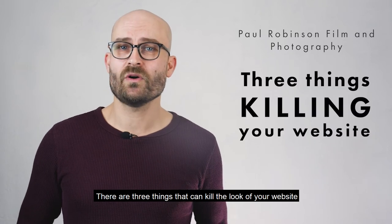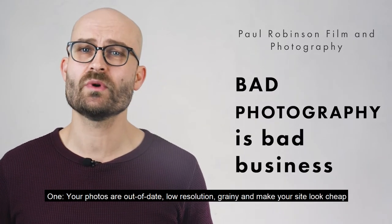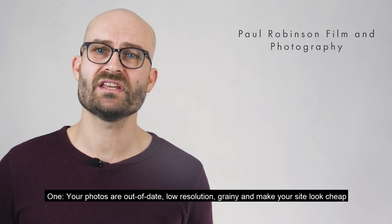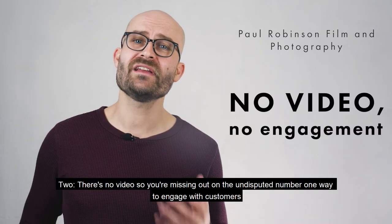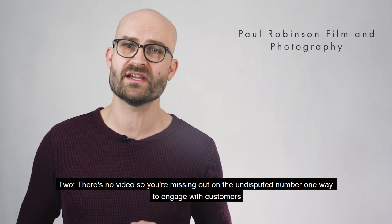There are three things that can kill the look of your website. One, your photos are out of date, low resolution, grainy and make your site look cheap. Two, there's no video, so you're missing out on the undisputed number one way to engage with customers.